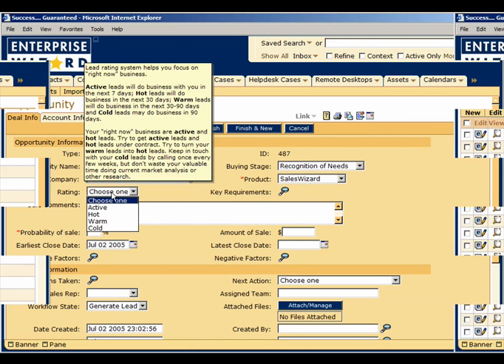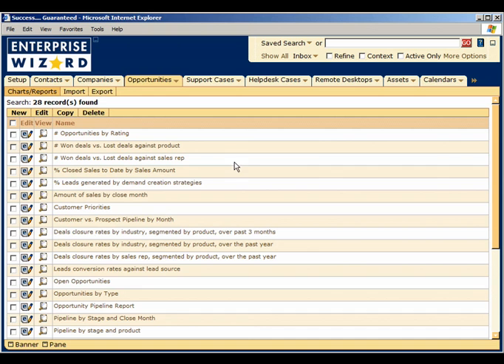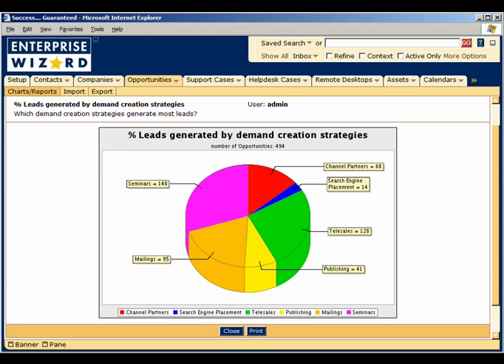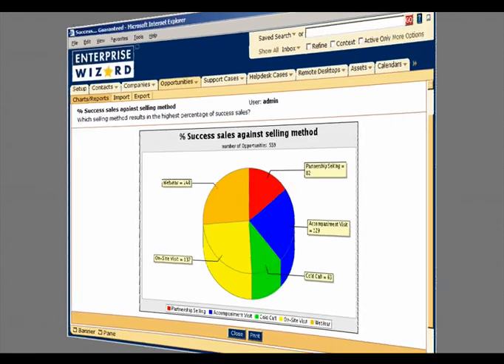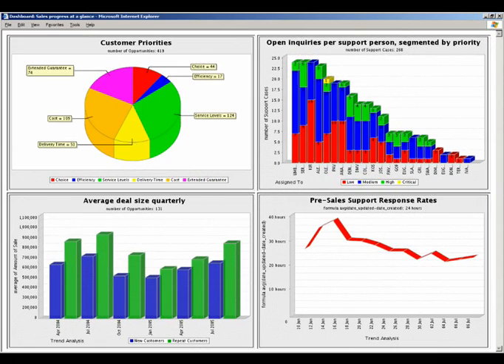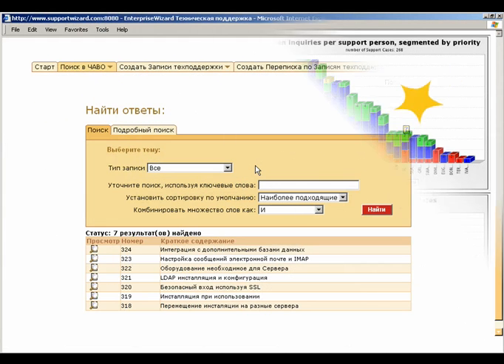Dynamic analysis helps you discover success patterns and quickly replicate those successful strategies throughout your sales team. With Enterprise Wizard, you have the information, the insight, and the control necessary for success. Full support for foreign languages helps your business reach new horizons.